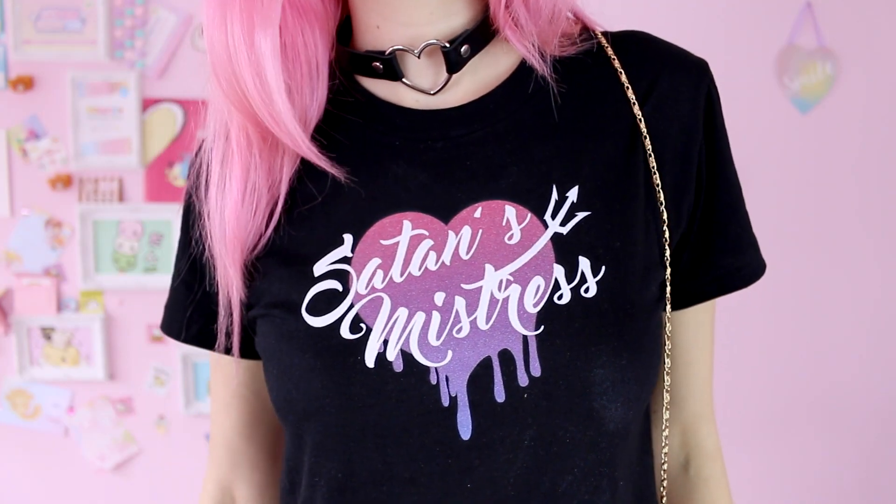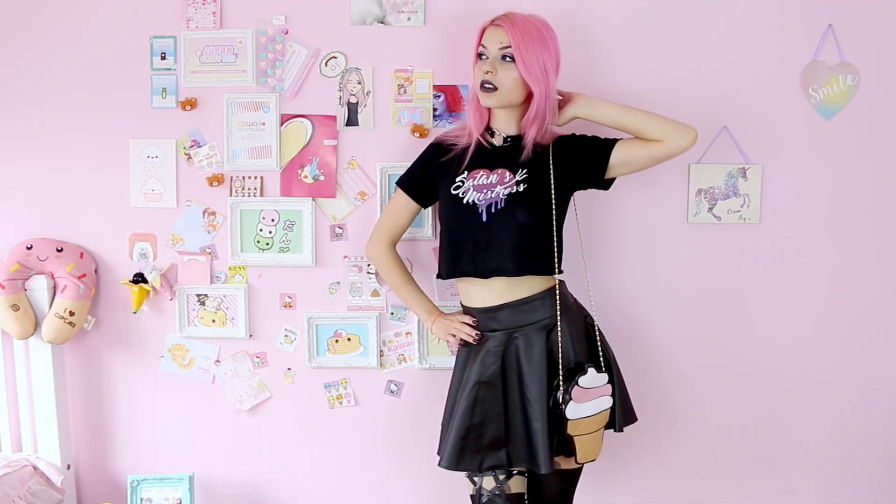Next up is my new favorite outfit featuring this Satan's Mistress t-shirt by Gothic Lamb. I love this top — this design is basically the definition of pastel goth.